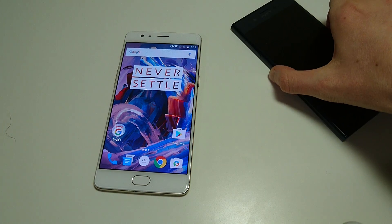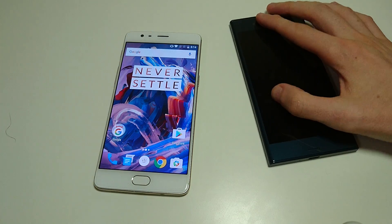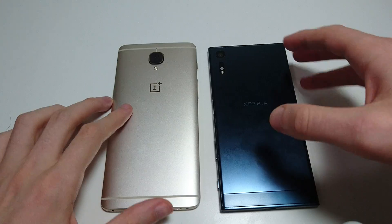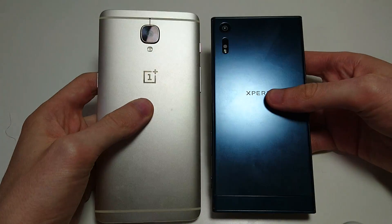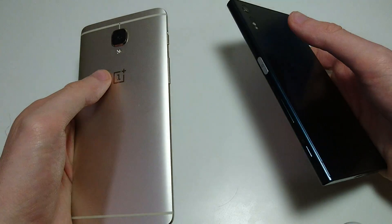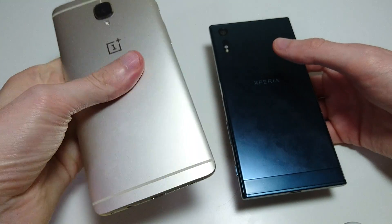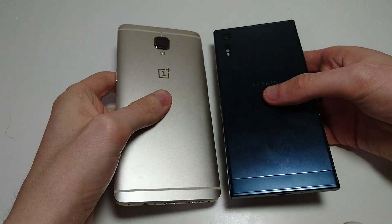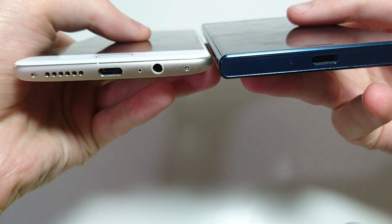In terms of other specs: battery is 3000mAh on OnePlus 3 versus 2900 on the Xperia XZ. Looking at the back of both phones — both mostly made of metal, high quality material on both. I think slightly better quality on the Xperia XZ; when you're holding it, it just feels more premium, although the OnePlus 3 is still a pretty good feeling. In terms of design, I do prefer the design on the XZ, though I like the design on both.